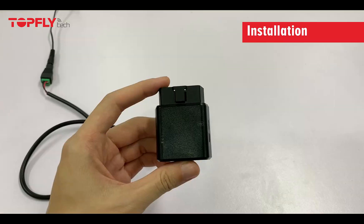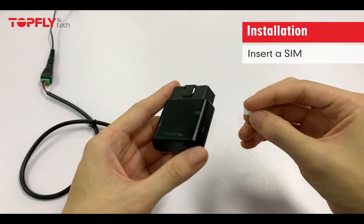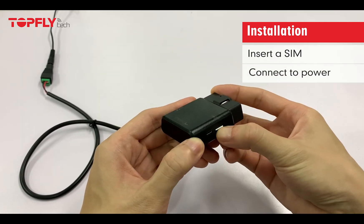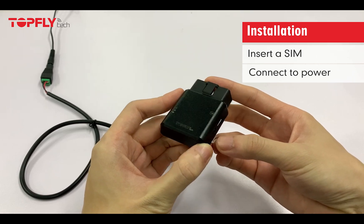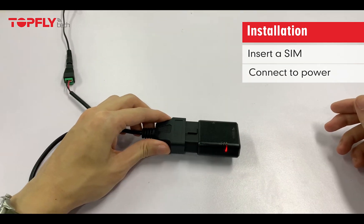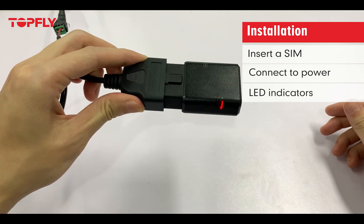Now let's walk through the installation. The first thing you need to do is insert a SIM and connect to power. You can do it with the OBD2 power cable, or simply plug it into your car. Now you can see the LED indicators are on.